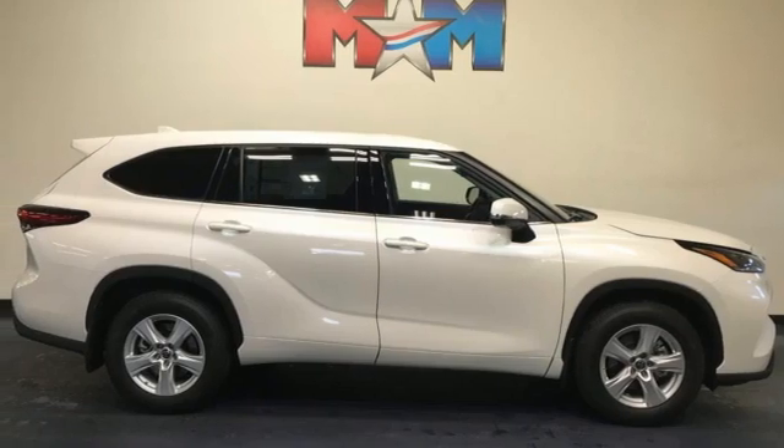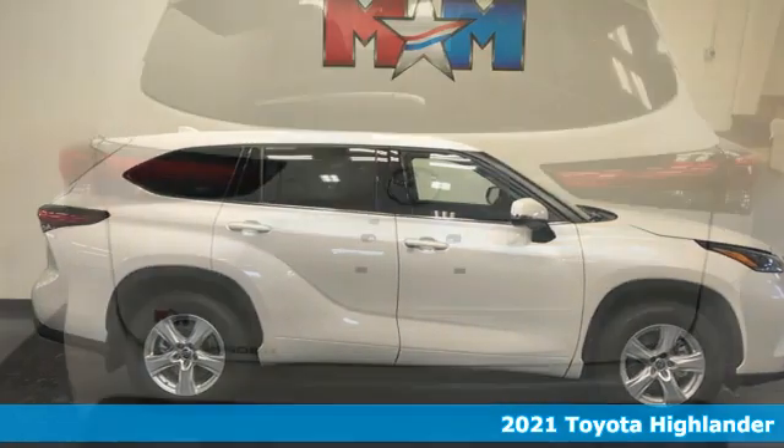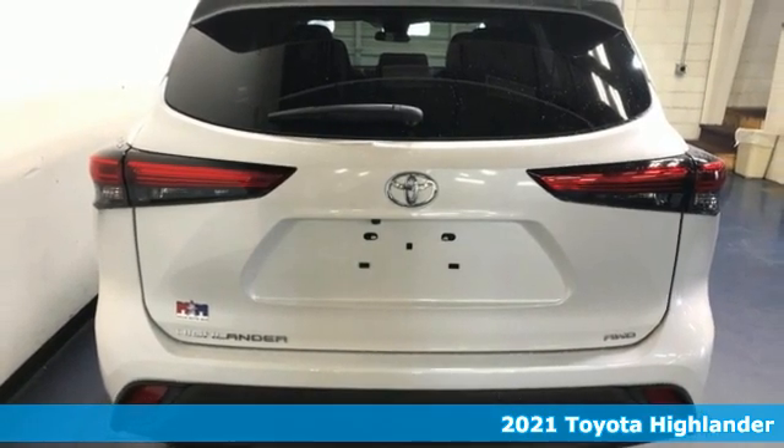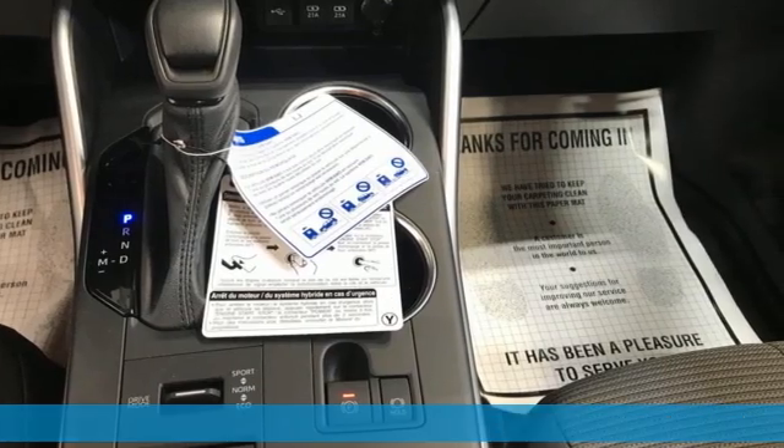It's a new 2021 Toyota Highlander. Whether you are getting away or just getting around town, the Highlander makes the journey a little more fun.